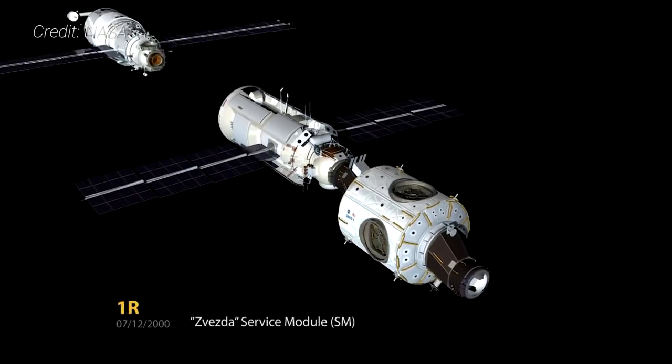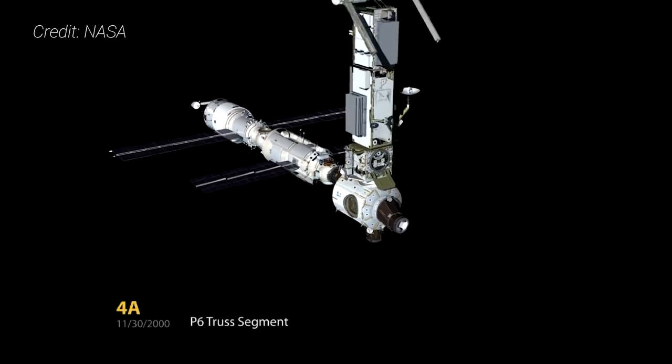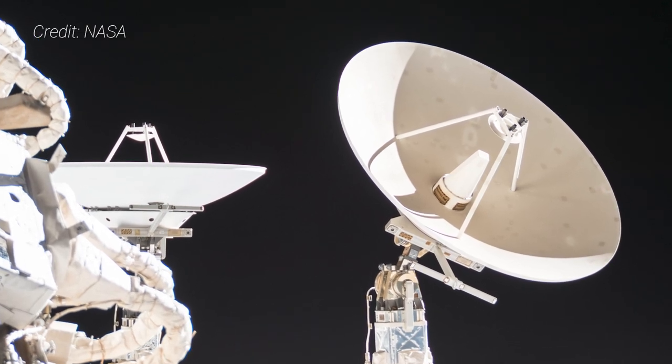Not only did this element provide a temporary mounting point for the first set of massive solar arrays for the ISS, it also serves as a communications hub and is a major source of attitude control for the entire complex. The Z-1 truss was the fourth element added to the fledgling ISS. I've already done videos about the first three modules — you can see a playlist here.